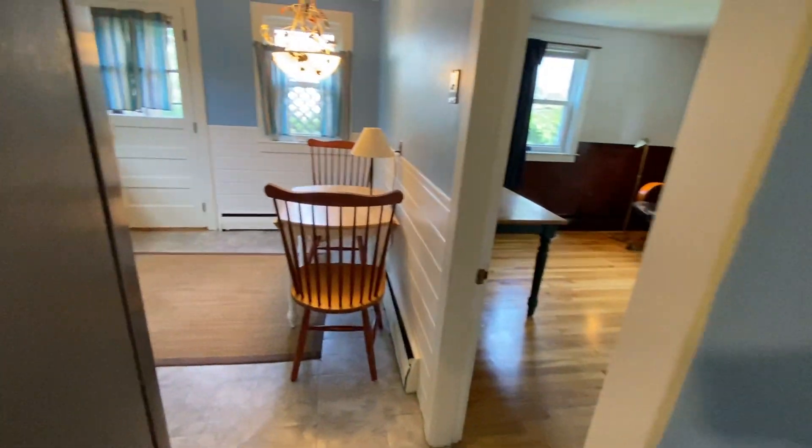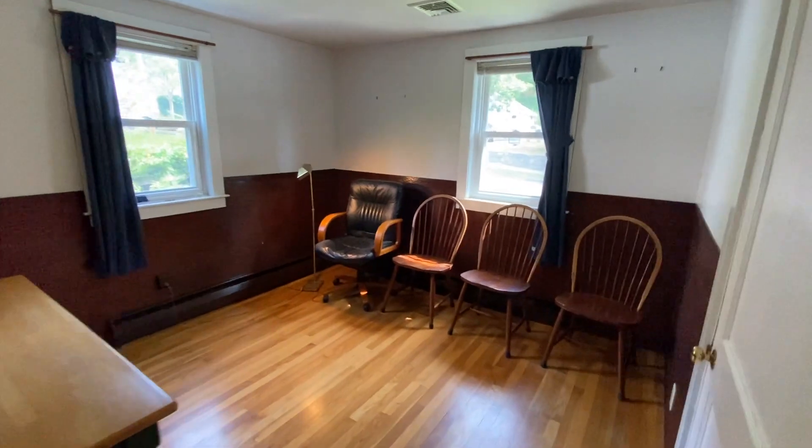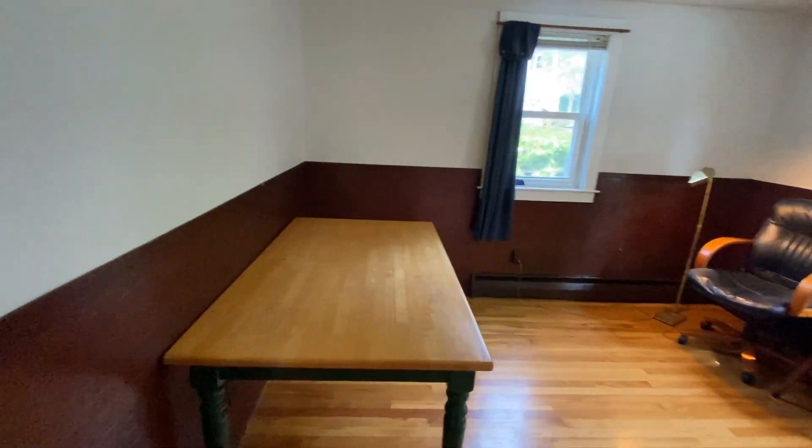That's the door to the basement — we'll go down there in a minute. This is either a fourth bedroom or a dining room. It does have a closet, but it's right off the kitchen.